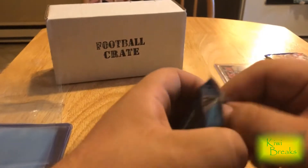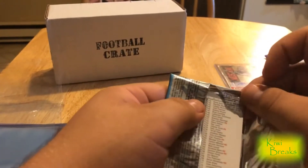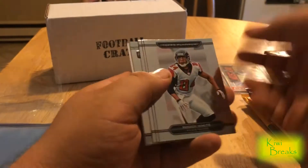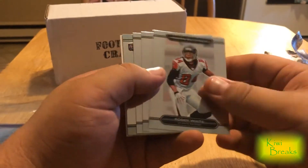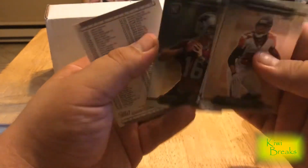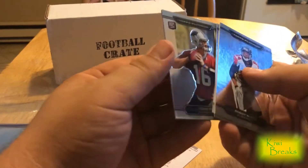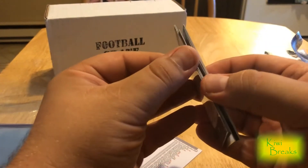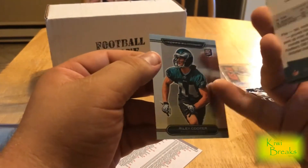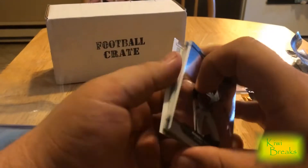Next up is 2010 Topps Platinum — this is so old it comes with a hit list inside. We have Roddy White, Percy Harvin, Peyton Manning, Tony Pike — I'm not sure who he is — and Riley Cooper, who got himself in some trouble making racist remarks at a country concert back when he was actually relevant.